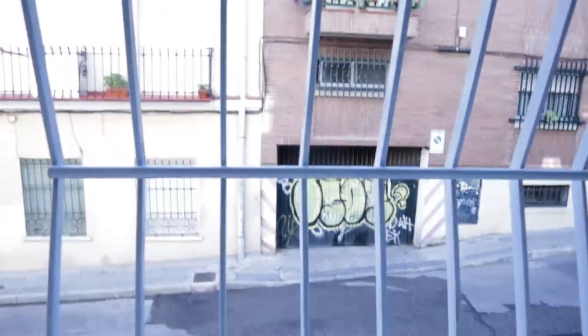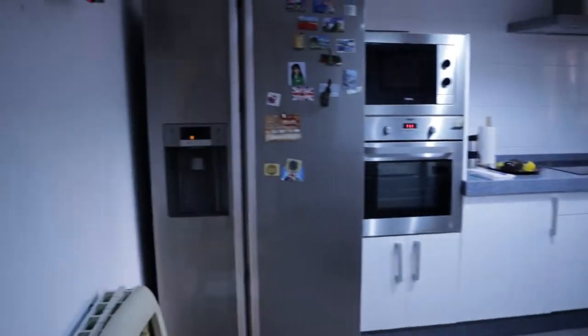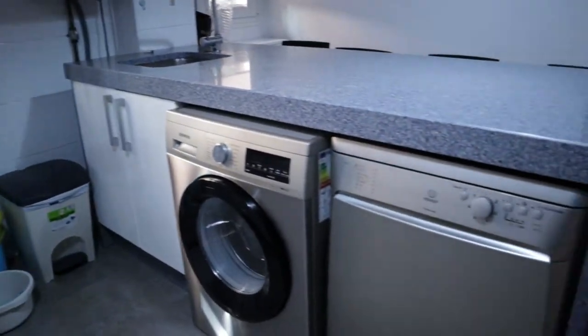Exterior window view. In front of the living room we found the kitchen, totally equipped and ready to use, with a fridge, microwave oven, three-burner stove, washing machine and dishwasher, and this dining bar.